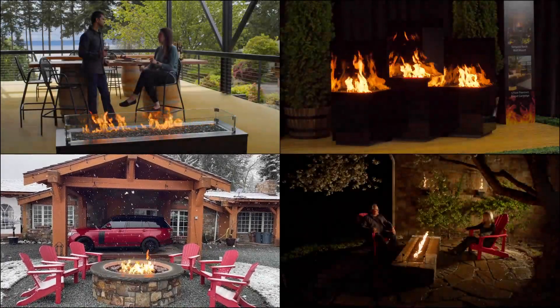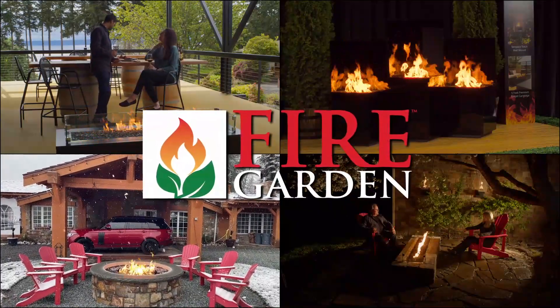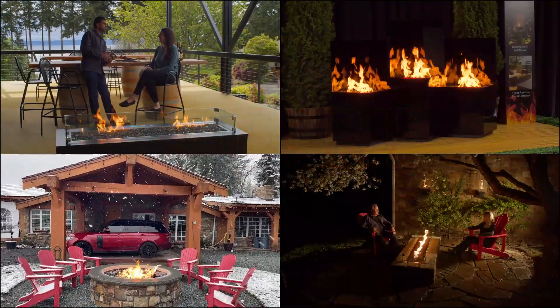This year Travis Industries is rolling out a brand new product line, the Fire Garden. As the name implies, these are beautiful fires designed to be used in the great outdoors.